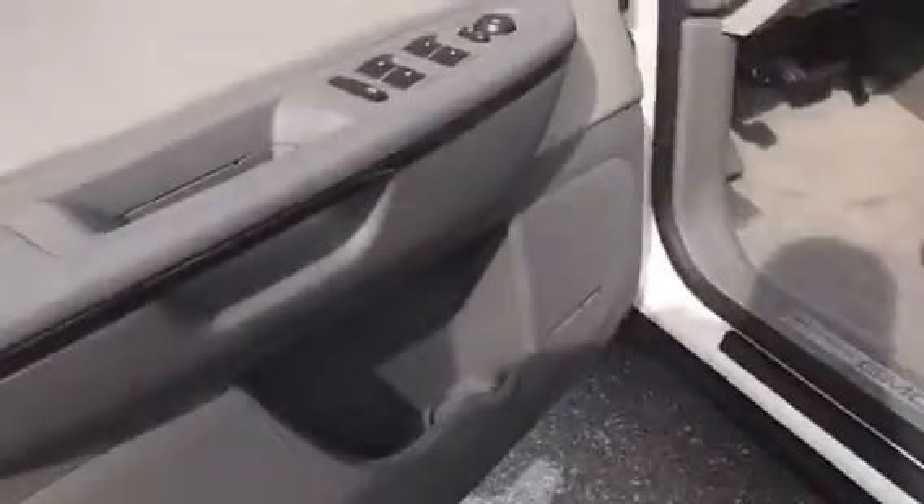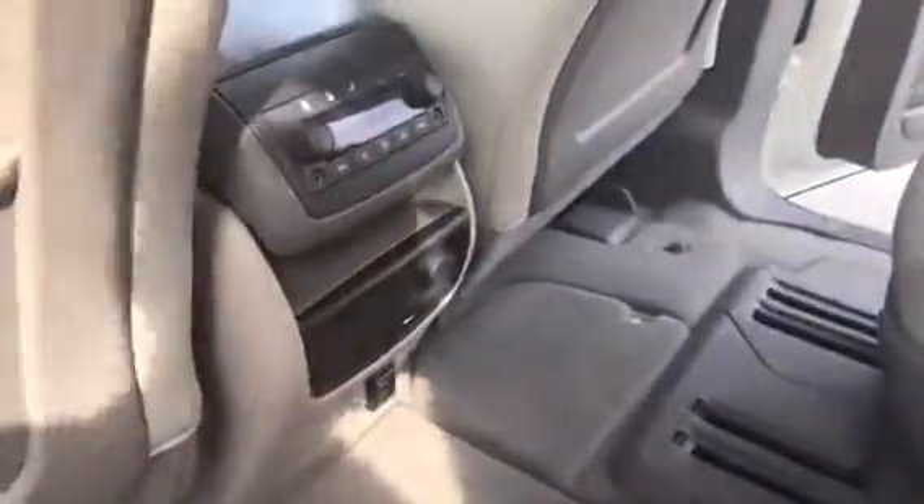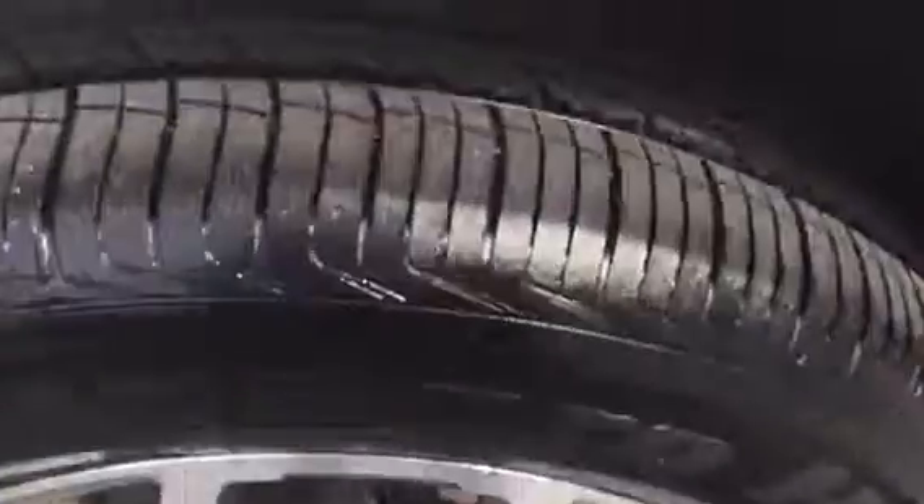Just over 50,000 miles on this vehicle, so there's still a ton of life left in it. If you're looking for a great family vehicle, this would be it — folding seats in the middle as well as in the back. Five-star safety rating on this.